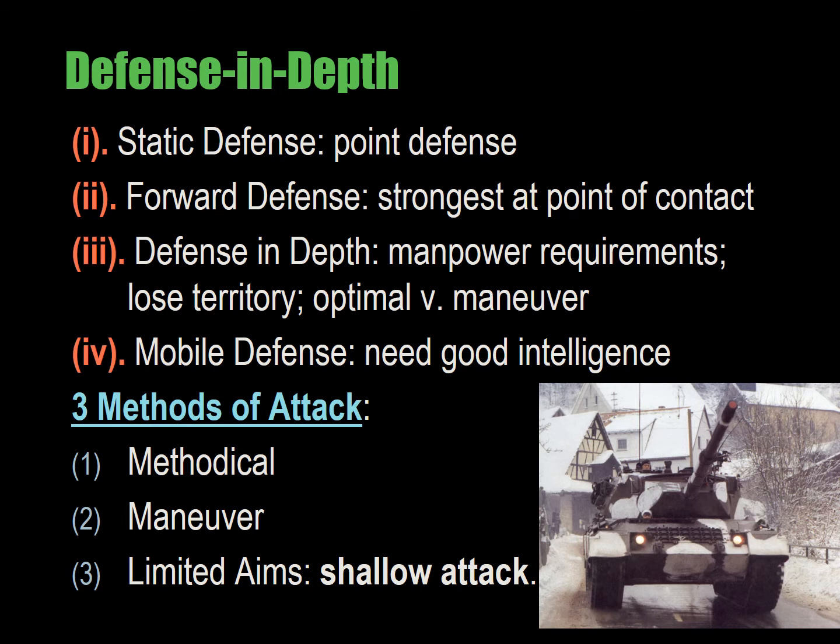Biddle's second proposition: the faster the tempo or speed of the attack, the higher the chance of breakthrough and the higher probability that the attacker will avoid the defender's counterattack because there simply isn't enough time for the defender to organize. However, increased losses will occur as tempo increases because there is less time for exposure-reducing tactics like fire and movement. The trade-off is that you're going to suffer early losses from a relatively aggressive and almost reckless advance, but if you win, you reduce your overall losses to the enemy.